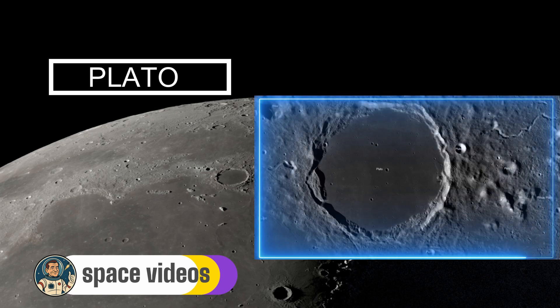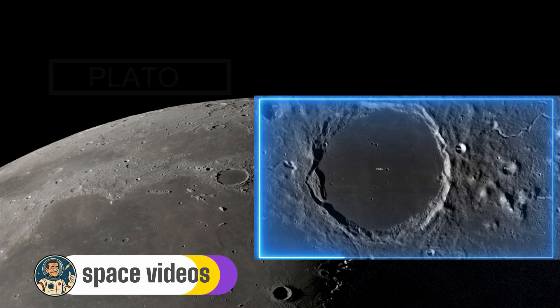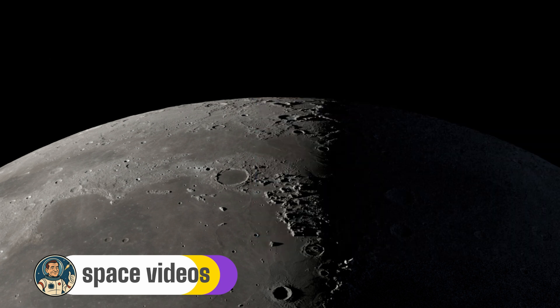The crater is named after the Greek philosopher Plato, and fittingly, just as Plato contemplated the nature of reality, this crater invites us to contemplate the violent forces that shaped our celestial neighbour.